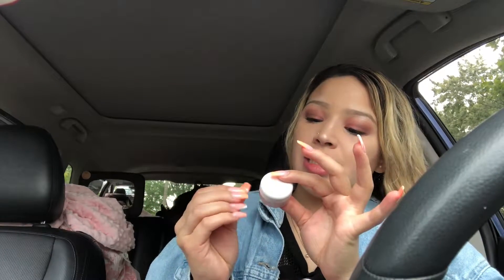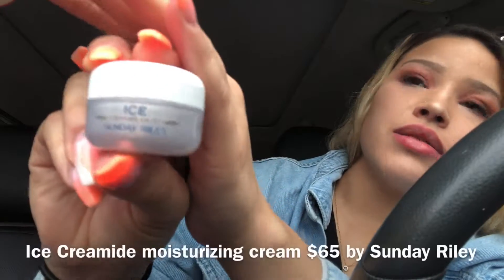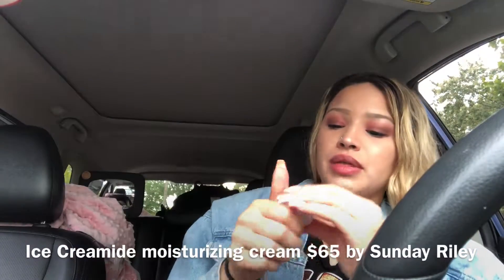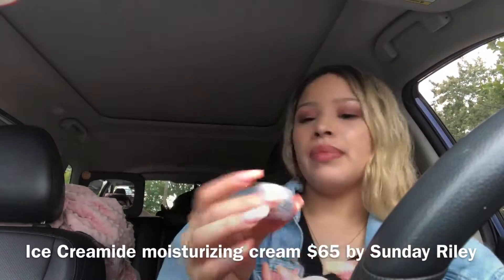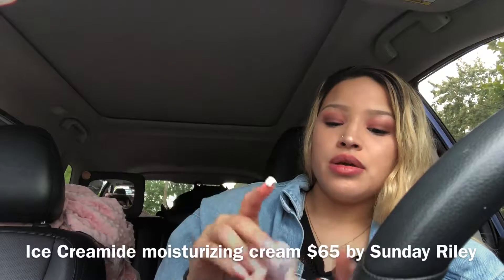Last but not least is the Ice Cream Hydrating Sunday Riley Cream. It looks really pretty — it's a creamy moisturizer. I love hydrating moisturizers, and this is very nice and smooth.